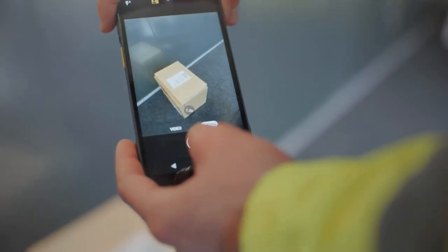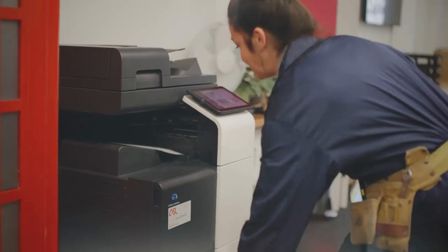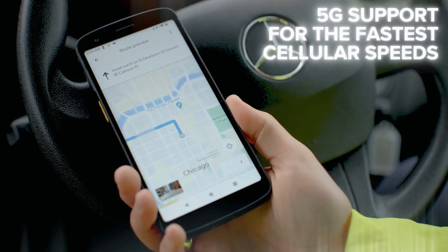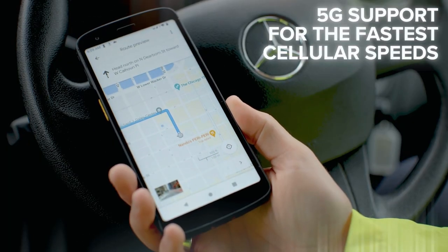The rear camera can be used for high-resolution photo capture and the front camera for real-time remote assistance. Stay connected with low-latency 5G to provide real-time delivery updates.